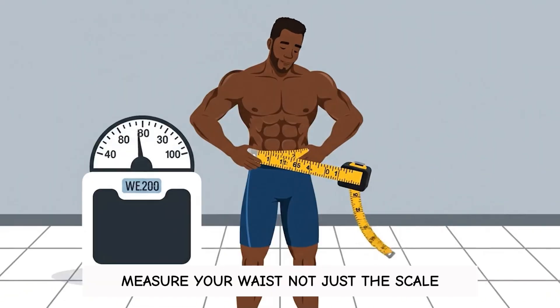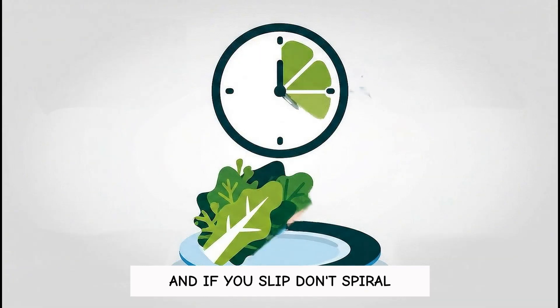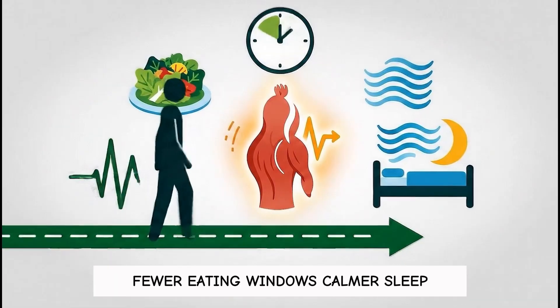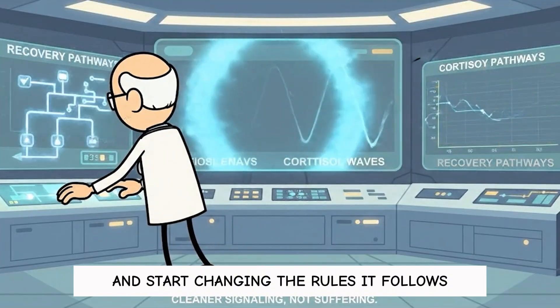Measure your waist, not just the scale, because belly fat often shows up in inches before it shows up in the number. And if you slip, don't spiral — return to the rhythm: salad first, fewer eating windows, calmer sleep, some strength work, lots of walking. You stop fighting your body and start changing the rules it follows.